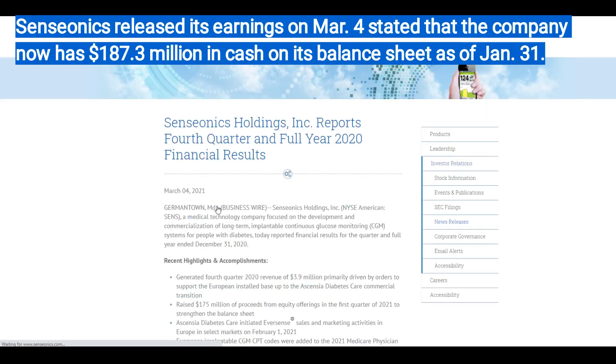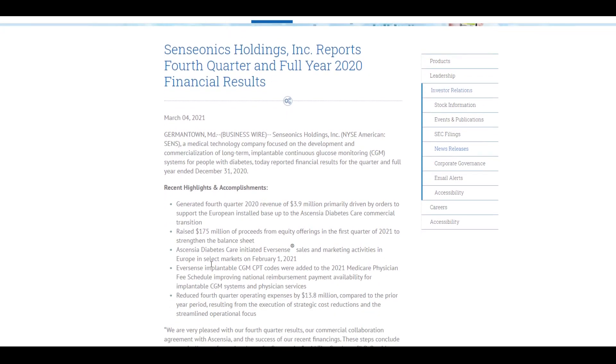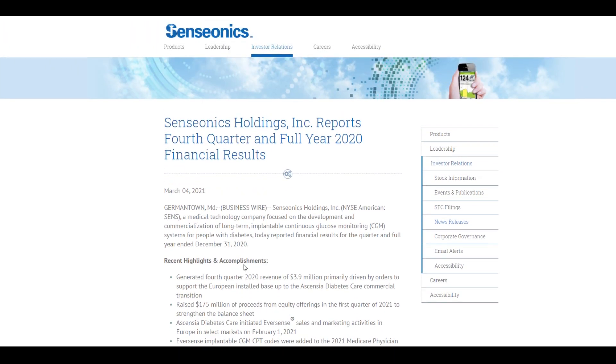Highly recommend that you guys go through and read to see exactly what the company is doing, what kind of news releases they're putting out. It is very important when you're investing to invest some time into doing some research. We can go here and see for March 4th they posted reports for SensorNix Holdings, fourth quarter and full year 2020 financial results.